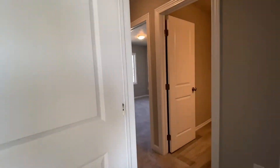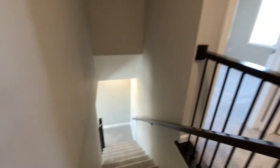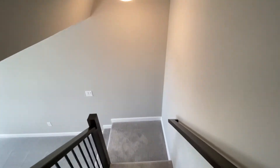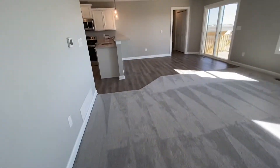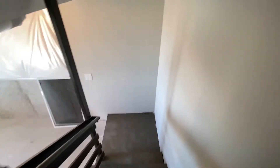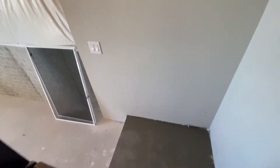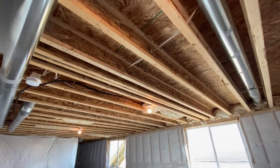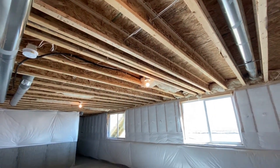Let's go check out the daylight basement. It is not finished, but there's a ton of potential that you can do with a daylight basement. You can see construction material used in this quality build. There you have it — great build.